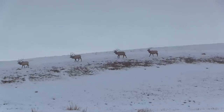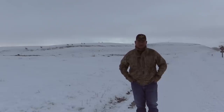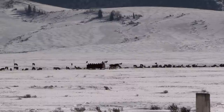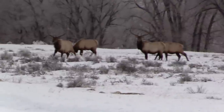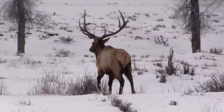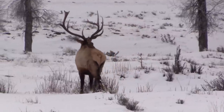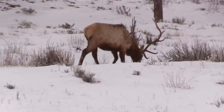Now this elk refuge is probably the crown jewel of the refuge system in the United States. They will feed over 6,000 head of elk here, and these elk come from 70 miles up in Yellowstone down here to winter. It's quite a treat that we're able to hunt down here and see all these elk that have come in for the winter.